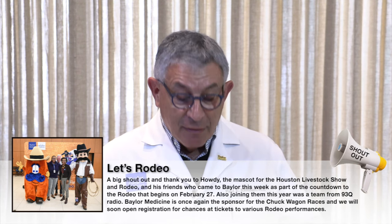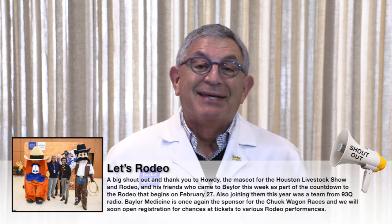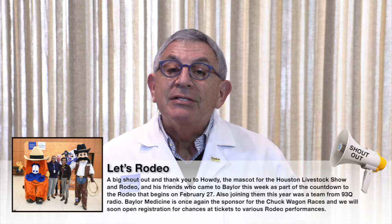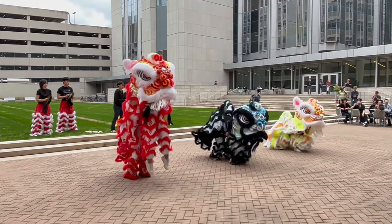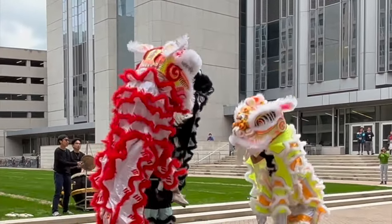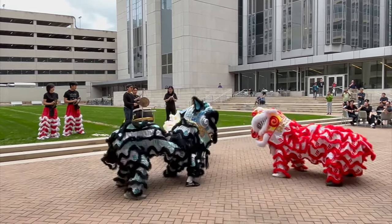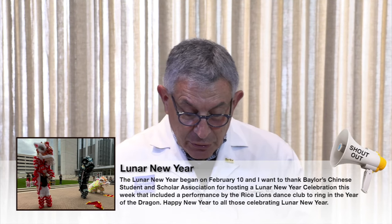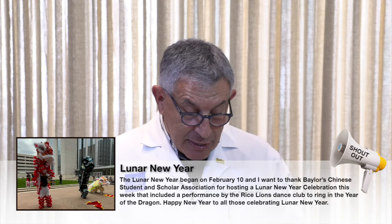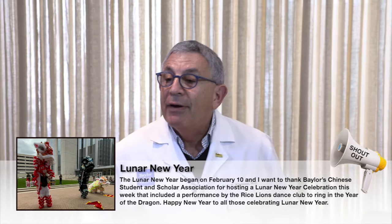We'll have a lot of tickets available for various rodeo performances and I plan to attend as many times as I can get tickets. Also joining this year was a team from 93Q Radio, one of my favorite country music stations. The Lunar New Year begins on February 10th, and I want to thank Baylor's Chinese Student and Scholar Association for hosting a Lunar New Year celebration this week that included a performance by the Rice Lions Dance Club to ring in the Year of the Dragon. Happy New Year to all those celebrating — I hope the Year of the Dragon is a good one for everybody. Have a great weekend and I can't wait to see you next week.